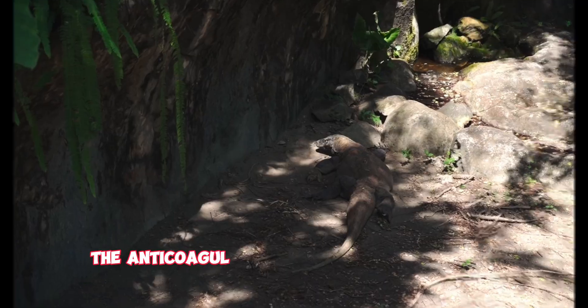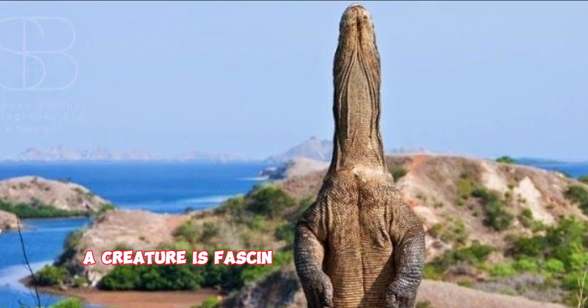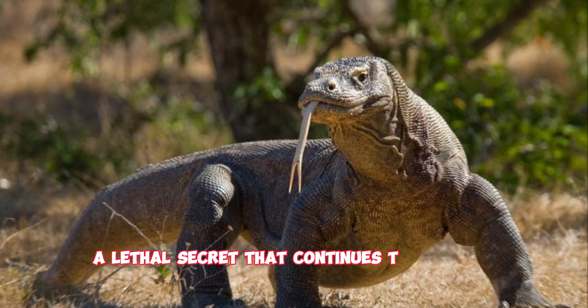Studying Komodo dragon venom can lead us to new medical breakthroughs. For instance, the anticoagulant properties could help in developing new blood-thinning drugs. The Komodo dragon, a creature as fascinating as it is deadly — its venom a lethal secret that continues to intrigue scientists.